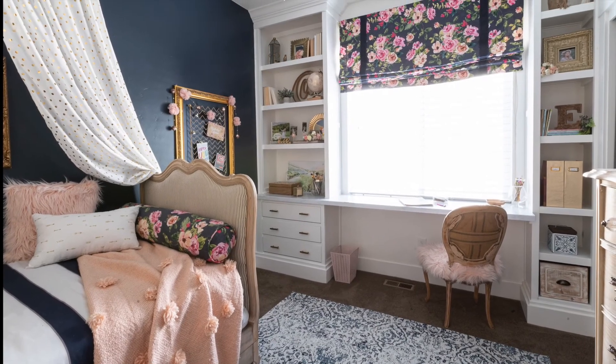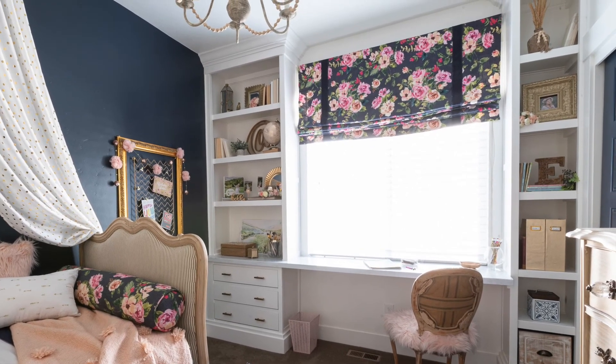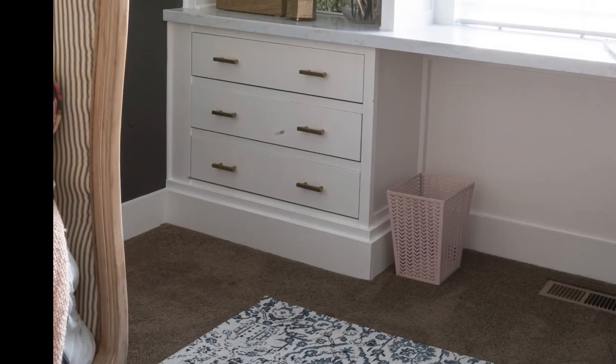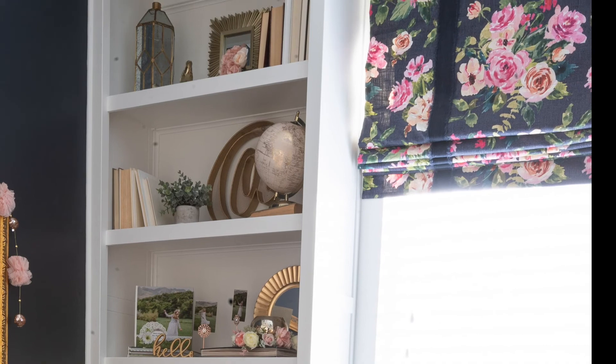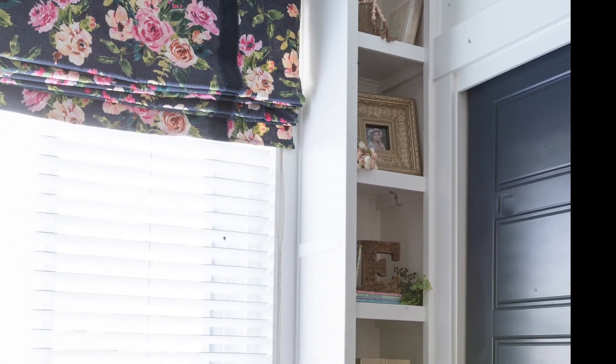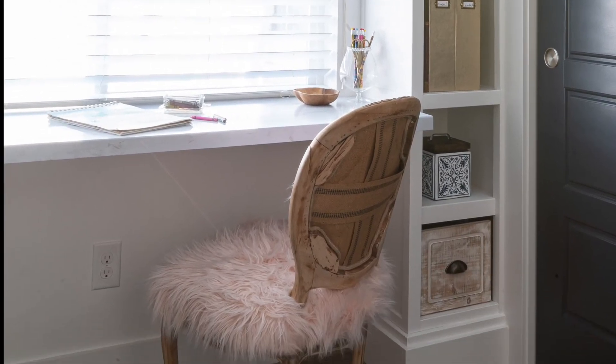This one in Ellie's room is one of our favorite builds. We needed a homework station for Ellie, but she also needed a ton of storage for her art supplies. So we created this built-in desk by upcycling a small dresser and two bookcases. And to finish it off, we have this fun boho French style chair.